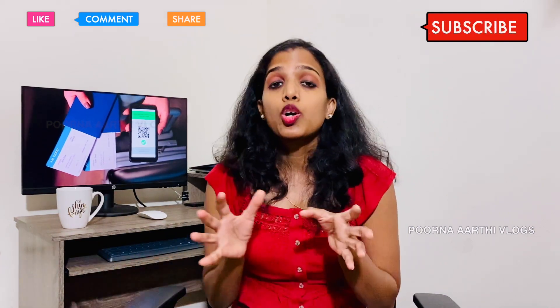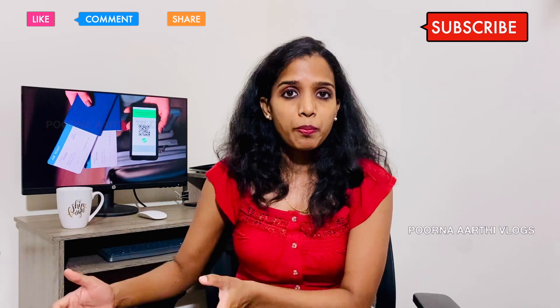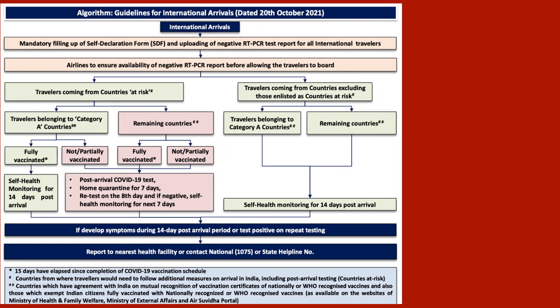On arrival in India, you have to follow social distancing in the airport, and after thermal screening your self-declaration form will be validated. The points covered so far are the existing travel guidelines. The actual change or update is in the on-arrival section — the quarantine rules change based on the country you are traveling from.